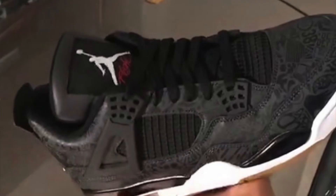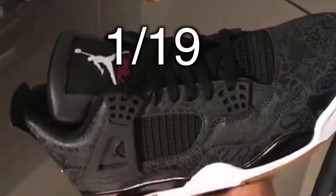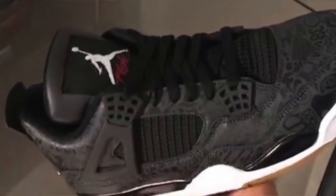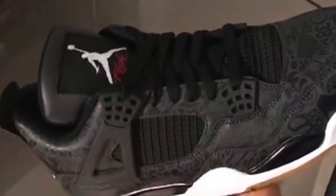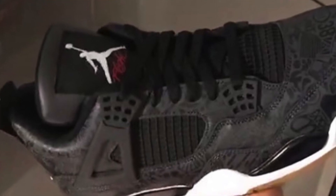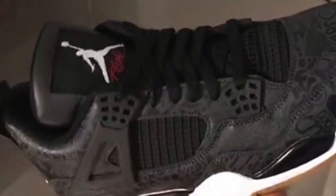The Black Jordan 4 Laser is set to drop January 19th next year. The retail for these should be $190 — otherwise it will probably be $225, which I don't think is the case. In addition to the black pair, we are also supposed to be getting a green and red pair later.